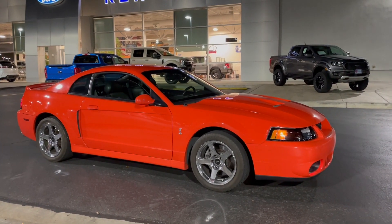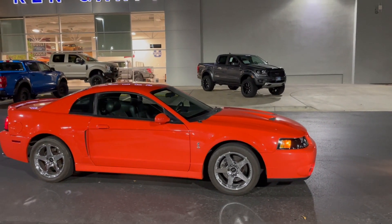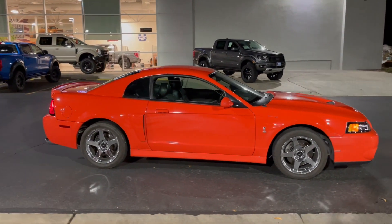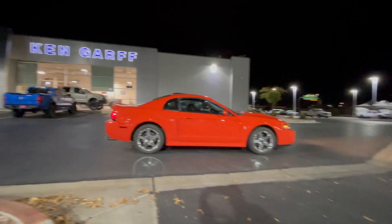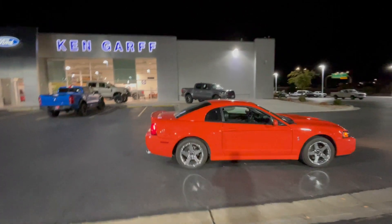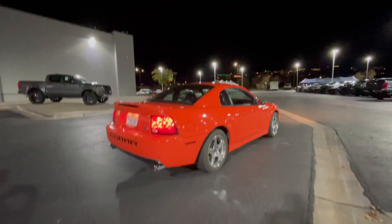Just a little update on the 2004 Competition Orange SVT Cobra. I just love taking this car out and driving it around. One of my favorite places to go is the Ford dealership — just for fun, a nice place to go and park where nobody's going to ding the doors or be around the car.